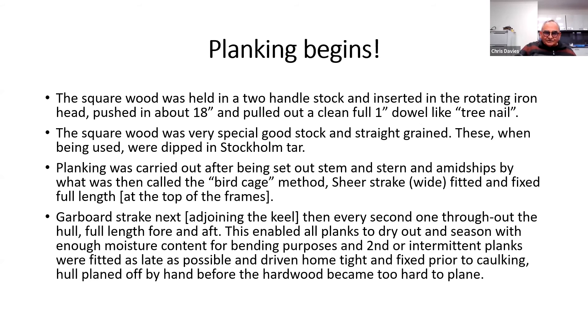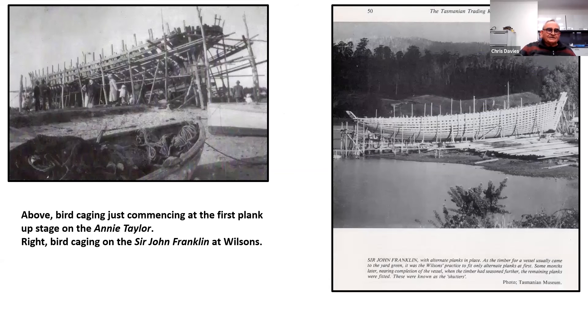In Australia they used what they call the birdcage method to put a boat together once it was planked. There's the Annie Taylor on the left and the Sir John Franklin on the right being built down in Wilson's Yard in Signet, and you can see why they called it the birdcage framing. What they would do was lay every other plank, leaving a gap open for a plank, and then infill that gap with a really tight fit — basically what they call a bruise fitting — which would tighten up when the vessel was put in the water.